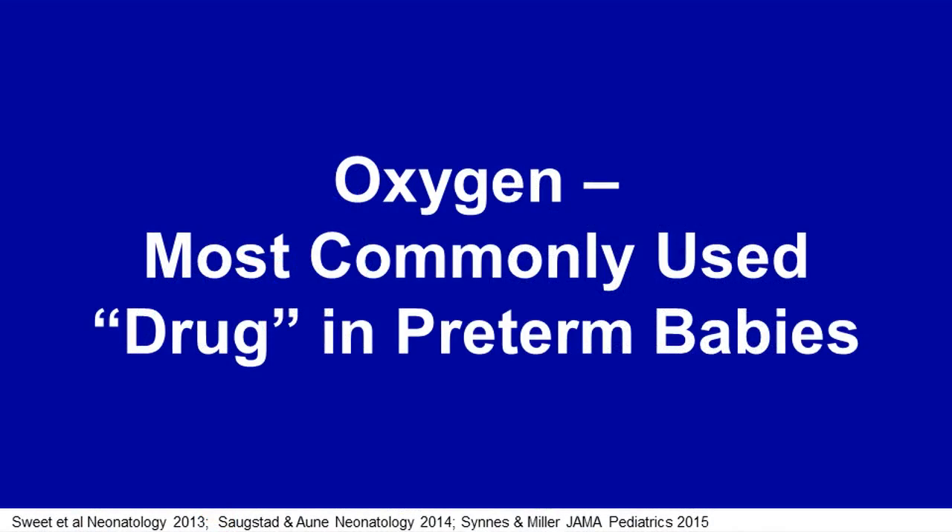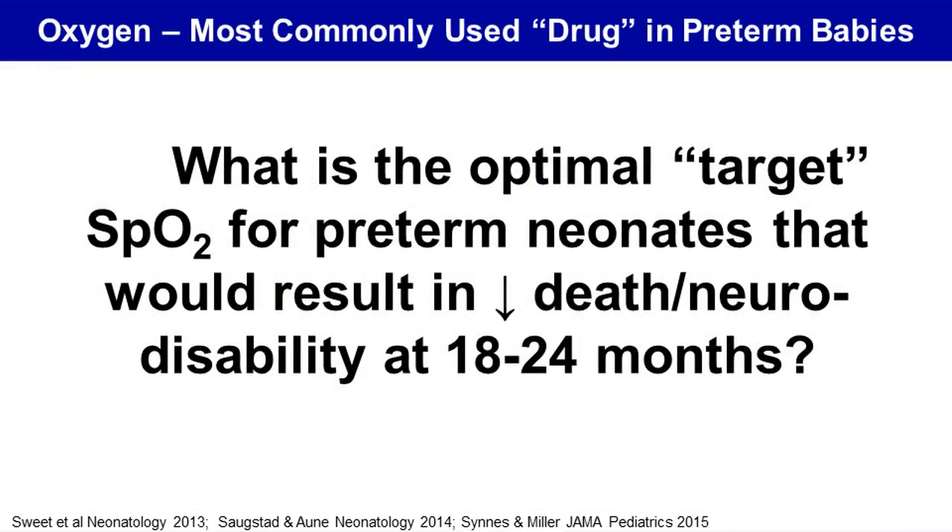Oxygen is the most commonly used drug in preterm babies. Oxygen is essential for life, but excess oxygen can cause toxicity. So, what is the optimal target oxygen saturation for preterm neonates that would result in reduced death or neurodisability at 18 to 24 months?